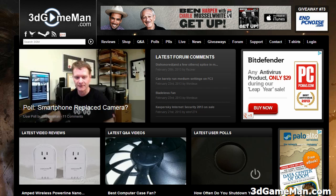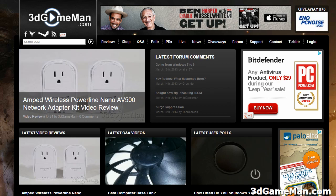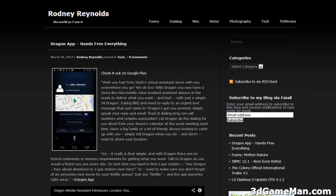Hello again. I'm Rodney Reynolds from 3DGameMan.com and this Q&A video is about the top 5 free internet security software packages. But before I continue, remember you can also visit me on my personal site at RodneyReynolds.com — it's kind of like the world as I see it, a different slant than 3DGameMan.com.